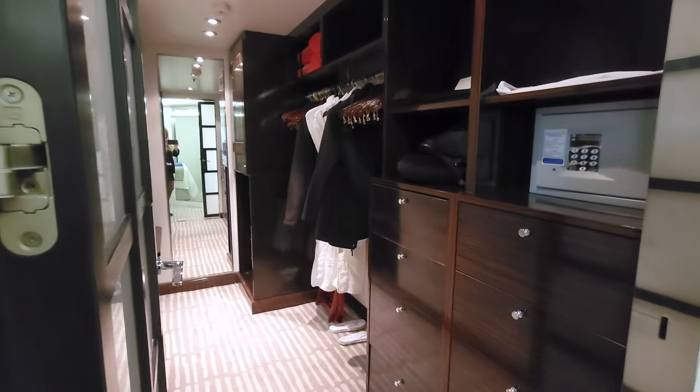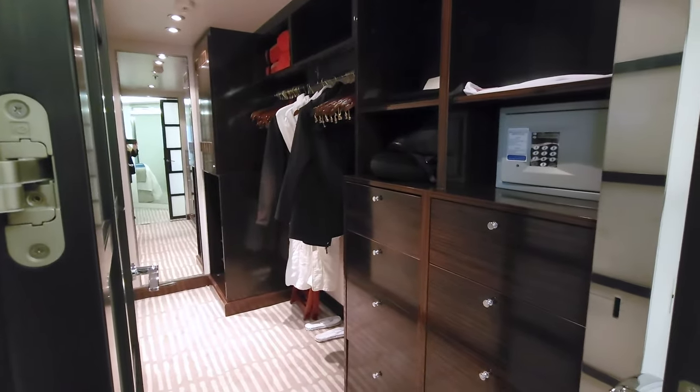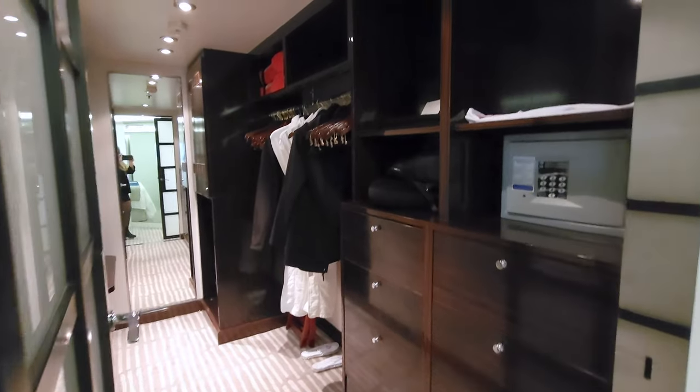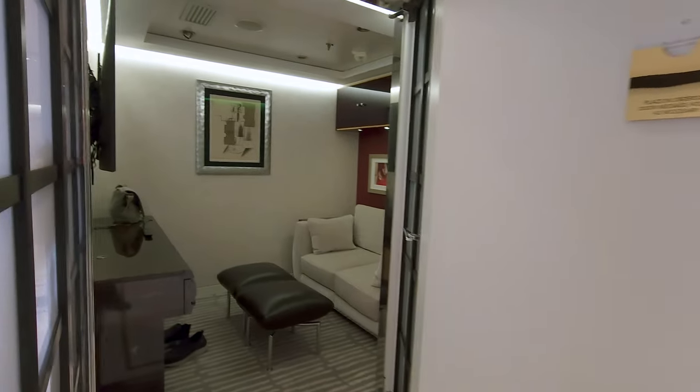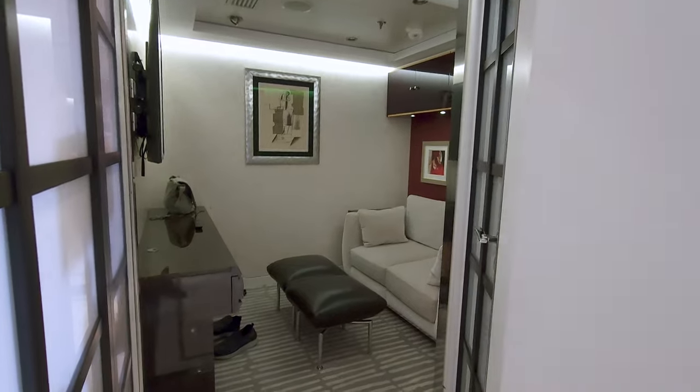The closet is probably larger than the one you have at home, with tons of hanging space and storage. The suite provides a desk if you need to catch up on work. As you turn the corner, there is an additional room that can be used as a bedroom or a living area.